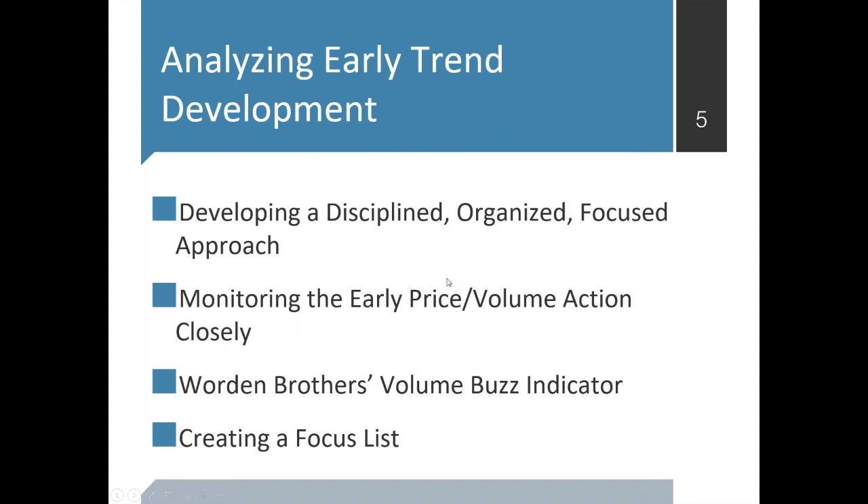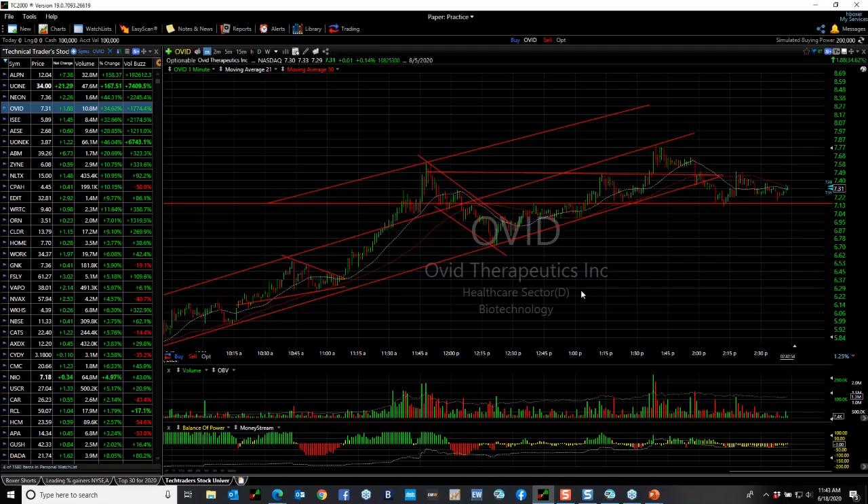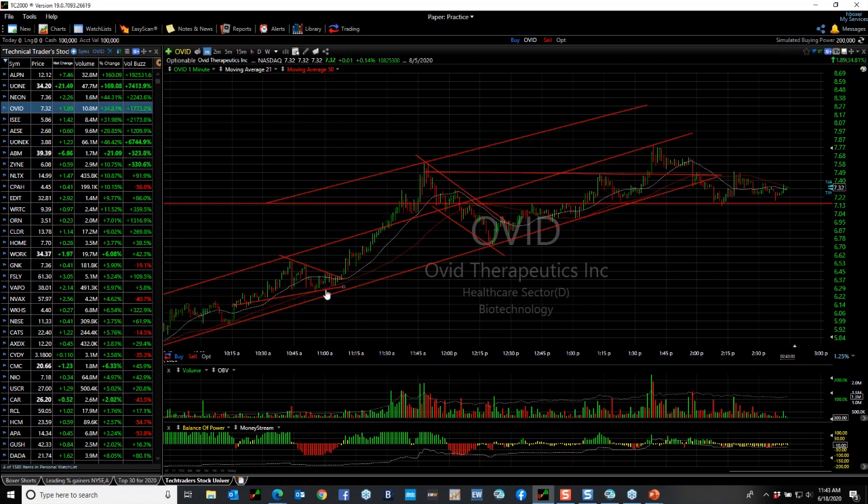What we try to do in the morning is develop a disciplined, organized, focused approach. There are 12,000 stocks in the universe and I try to get you about 12 — one-tenth of one percent — the top stocks for that day. You monitor the early price-volume action closely. There's a unique indicator called Volume Buzz from Worden Brothers. I use TC2000 — I think it's the best charting software I've ever seen, having used it for 25 years. When a stock is running with rising on-balance volume and rising volume, it's usually confirmation of the trend.